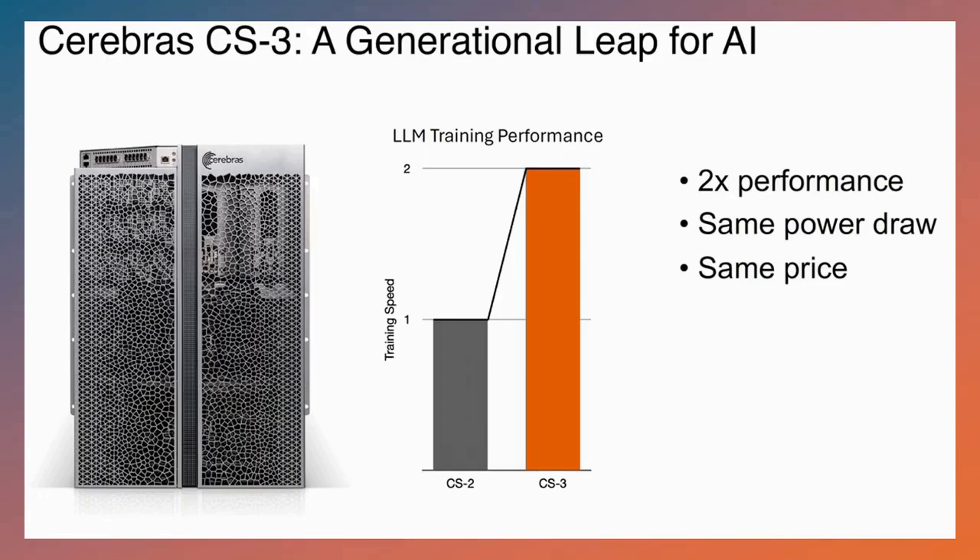CS3 is a generational leap for AI inference and training. It delivers a 2x performance improvement at the same power, and the price offering is the same — meaning you get double the performance for the same workload at the same price point.